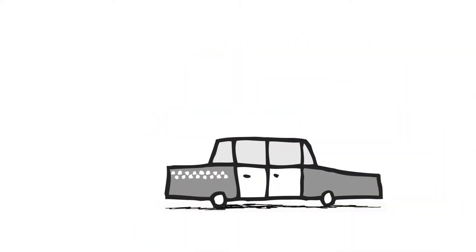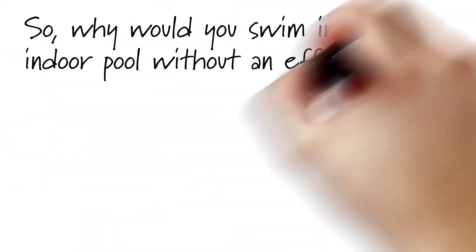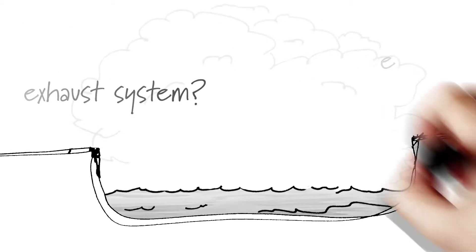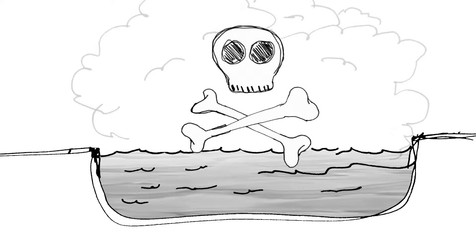Would you ride around in a car with no exhaust system? Of course not — fumes from the engine would enter the car, right? So why would you swim in an indoor pool without an effective exhaust system? You didn't know that the air hanging around a typical indoor pool is toxic? Well, check this out.